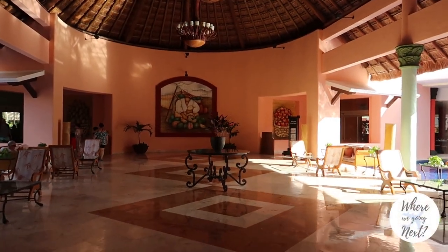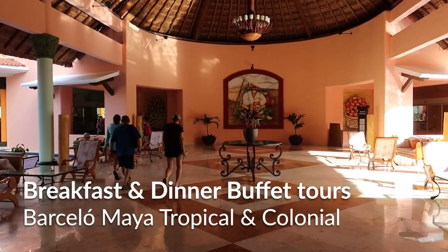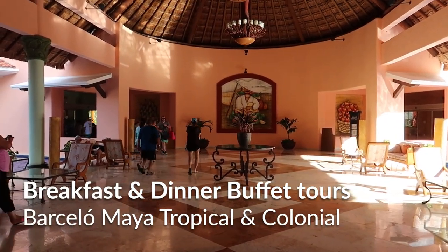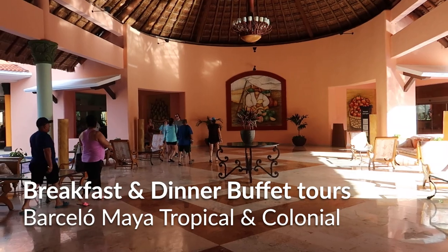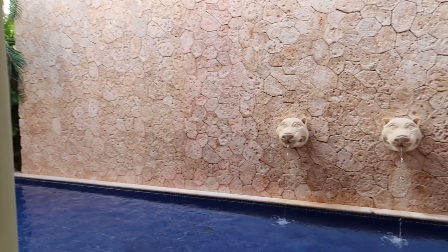Hey guys, welcome back to our channel. Today we're doing our buffet tour here for the Barcelo Maya Tropical and the Barcelo Maya Colonial. The reason why we're doing both in one go here is that these two actually share a buffet.